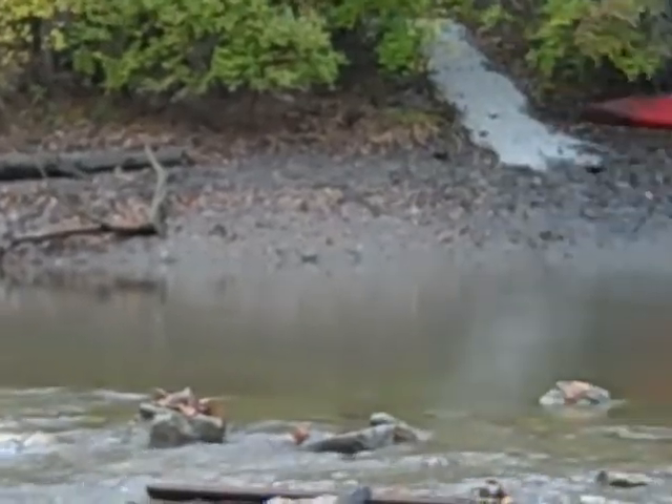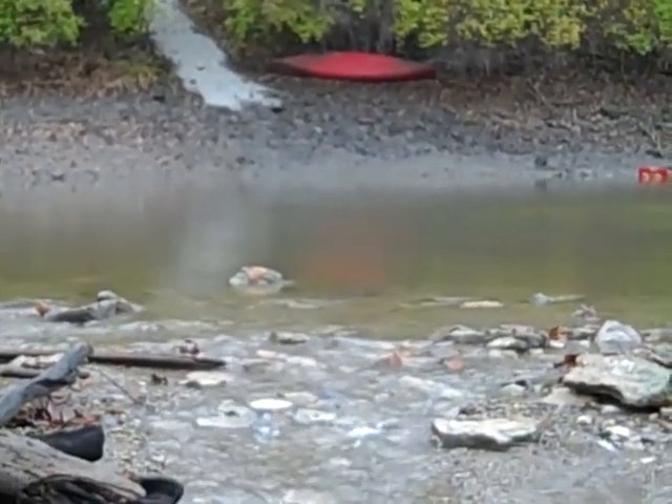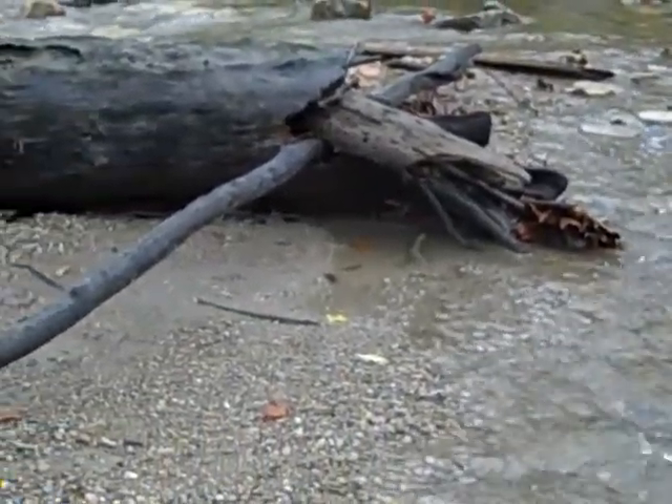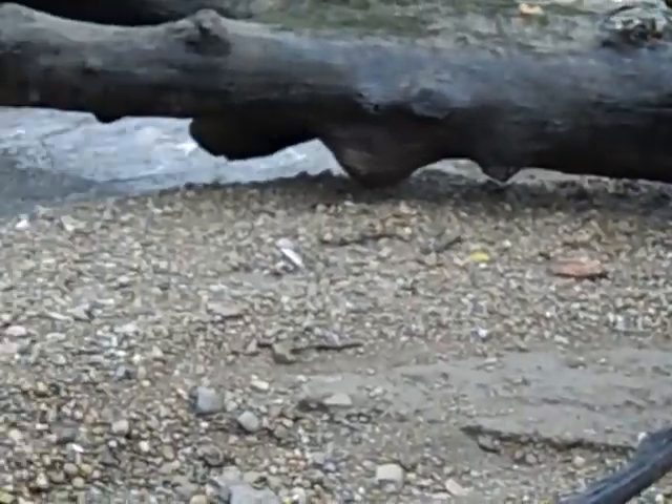We'll continue looking — maybe we'll find one or two that we can save and recover. But it's not surprising that closer to the dam, where the water was deeper and more turbid with more sediment, we would find fewer live specimens.